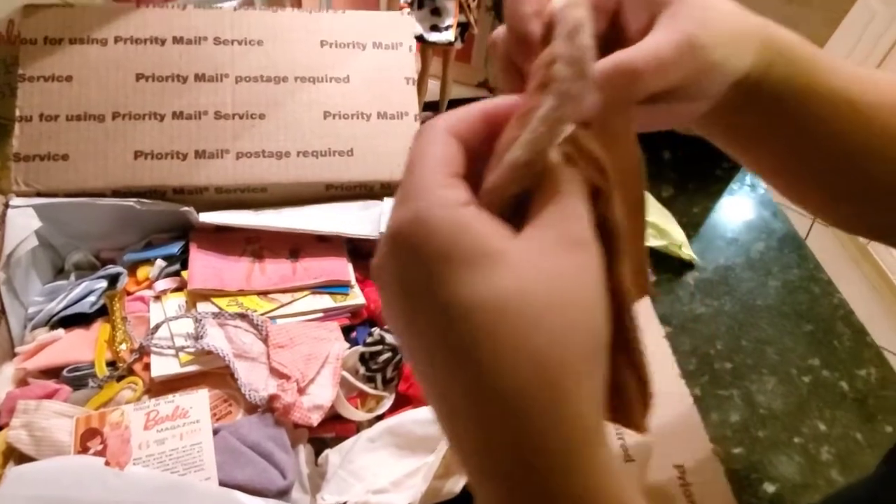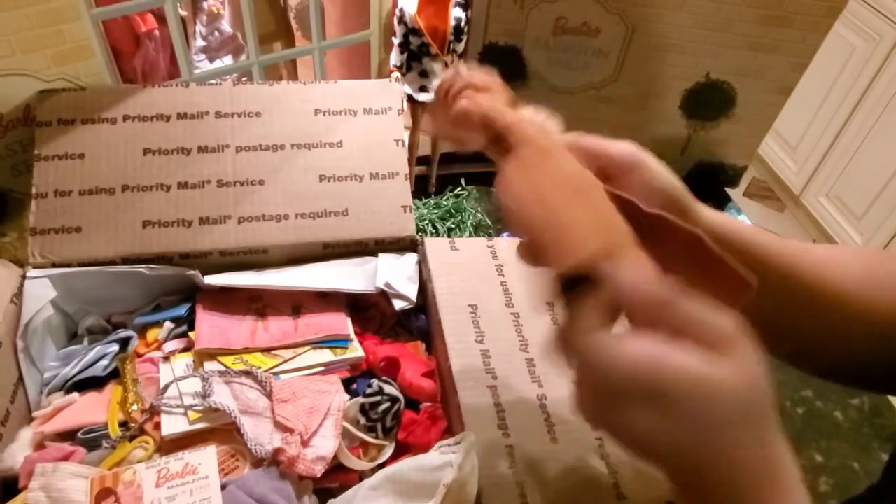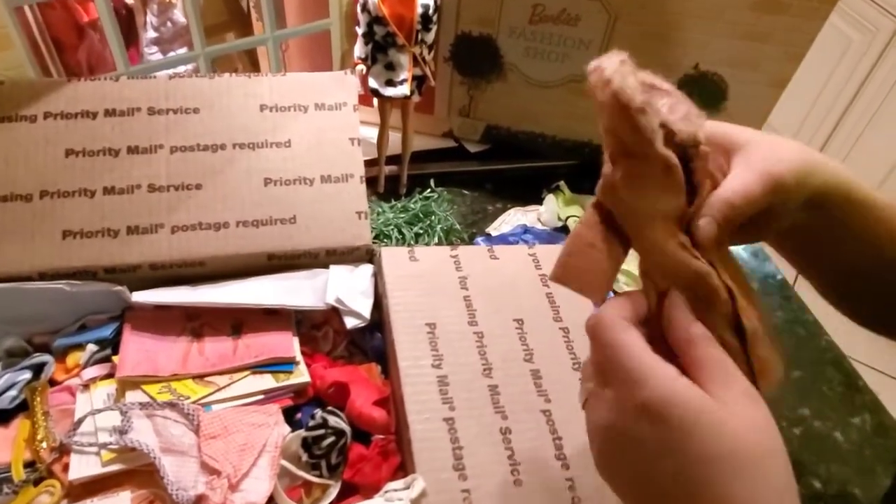Here's a Barbie coat. I do not have this one at all. It's in pretty good condition actually, but it's missing the belt.